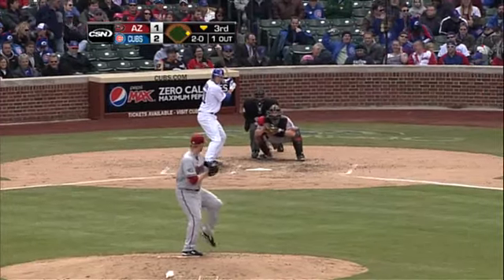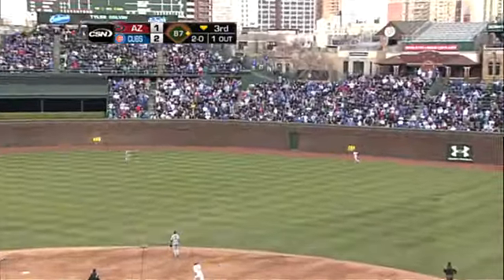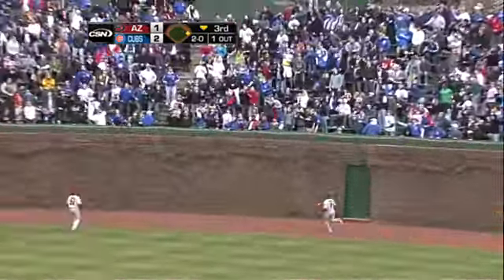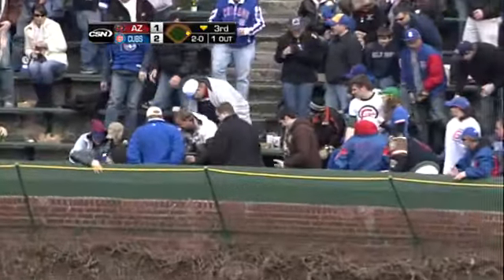Count those lefties in, probably go away here on the 2-0 count. And Colvin gets a hold of it, deep to right center. Gone! That's a two-run homer for Colvin.